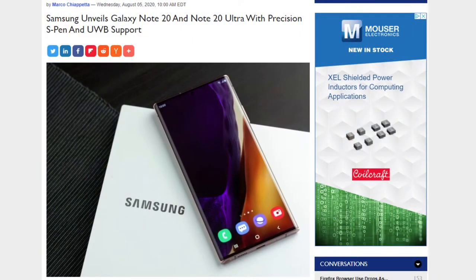Let's run down the bullets and headlines. As noted: Intel Architecture Day and the Galaxy Note 20 Ultra — let's start with the Note 20 Ultra with its precision S Pen and UWB support. It is a big, bold phablet Android device from Samsung.